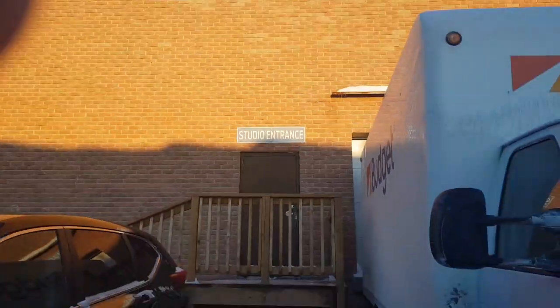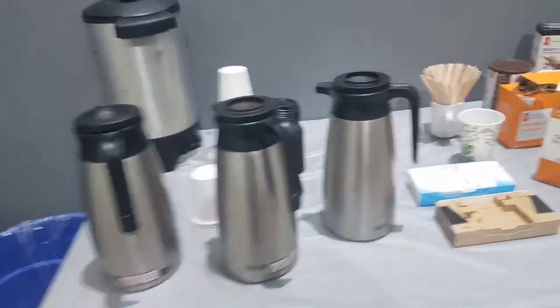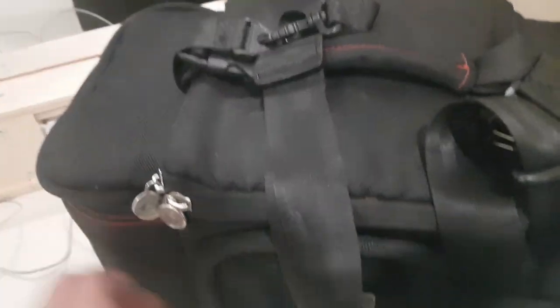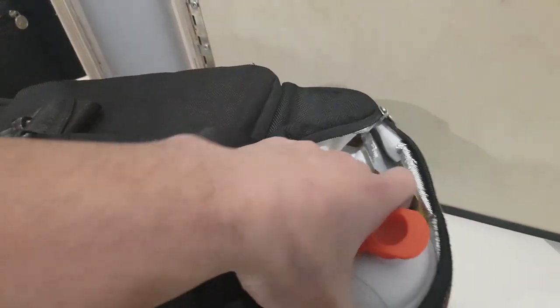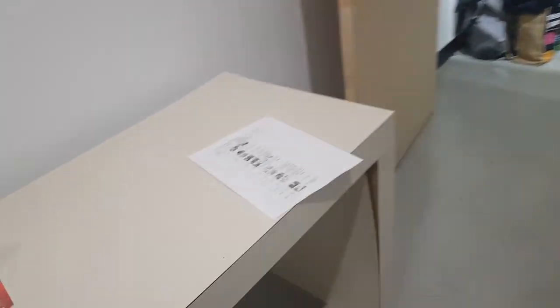Studio entrance — one cool thing about shoots is we got the craft table, so you always got your coffees, your teas, your goodies. Let me show you guys my little holding room here — this is where they have me, I'll be here the whole day. A couple of the clothes I'll be wearing today. Got my meals with me because it's gonna be a long day — I always bring them with me. Got two protein shakes, got my diesel, a couple meals in there.